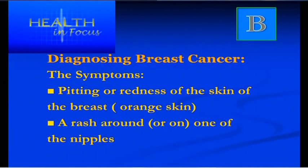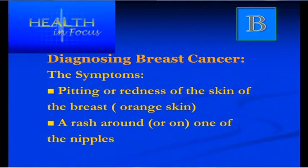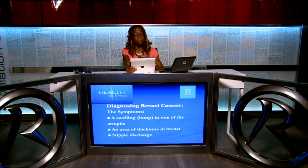Another thing to look for is pitting, redness or an orange-peel look to the skin around the breast — dimpling or puckering of the skin. If a woman finds a rash around the nipple area, whether flaky or crusty, see your GP. Also check for a lump in the armpits where the breast tissue goes up into the axilla — whether painful or painless, have it checked out.